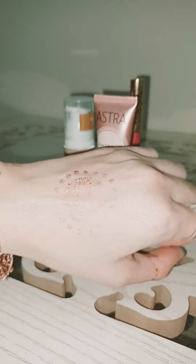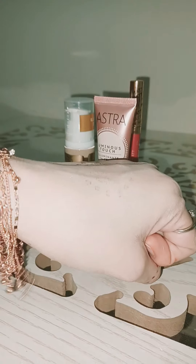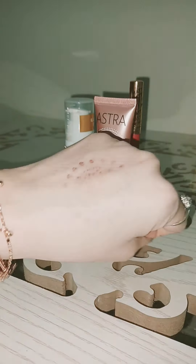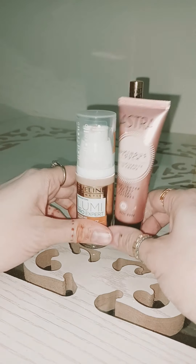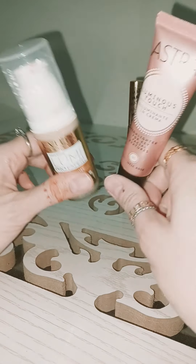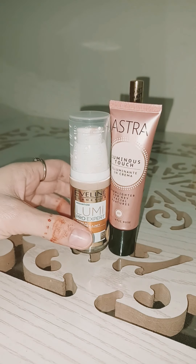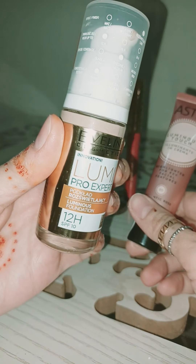I used these two products in my Eid makeup and oh my god, I became a huge fan of these two products — you guys must try them! I have very very dry skin, that's why I love these two products — they hydrate my skin all the time. It's a big thumbs up for these two Everline products. I must recommend them.